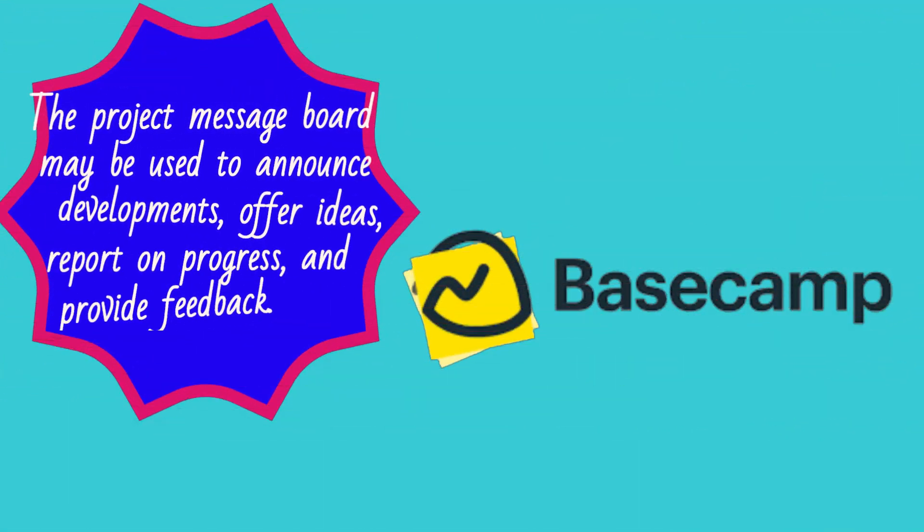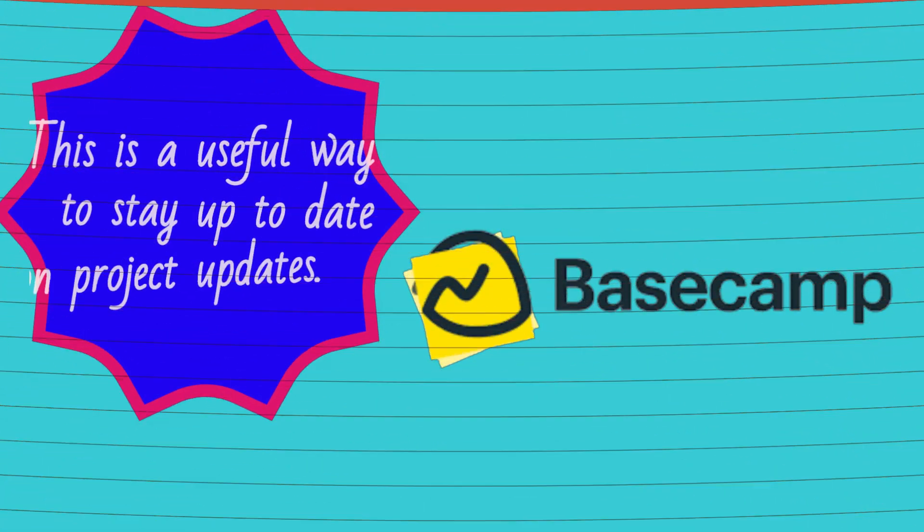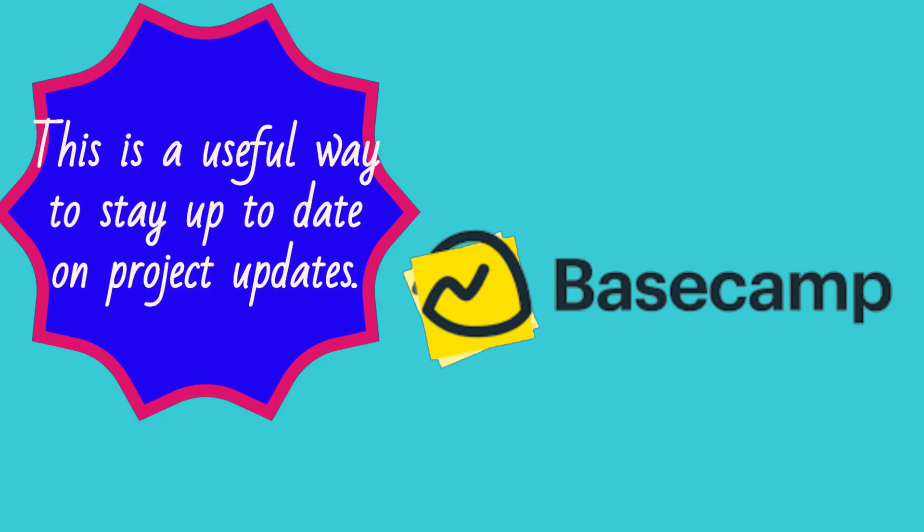The project message board may be used to announce developments, offer ideas, report on progress, and provide feedback. This is a useful way to stay up to date on project updates.